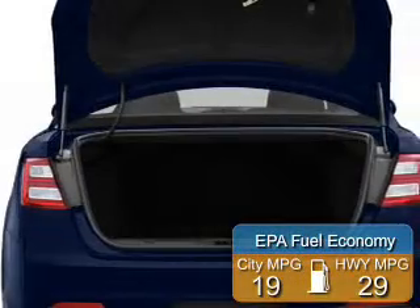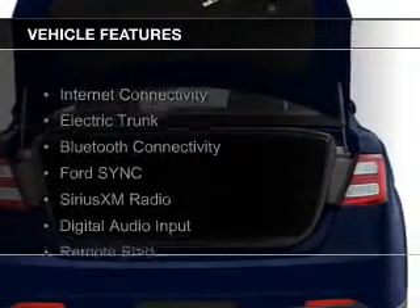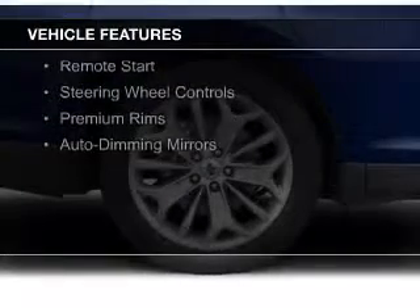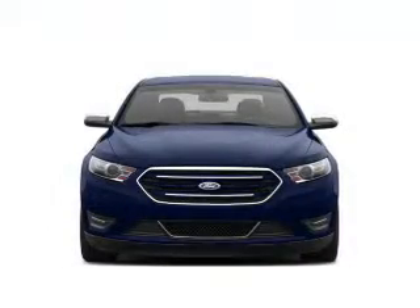Great fuel efficiency saves you money by requiring fewer trips to the gas station. The features include internet connectivity, electric trunk, Bluetooth connectivity, Ford Sync Voice Activation, Sirius XM Satellite Radio, and Digital Audio Input.